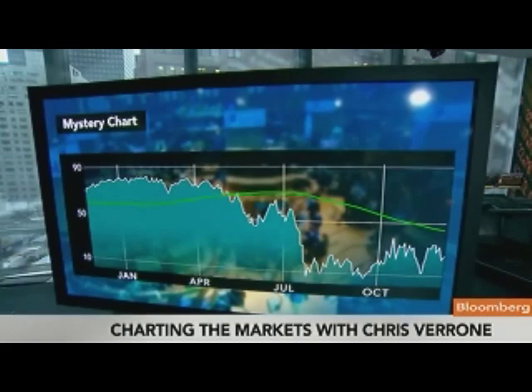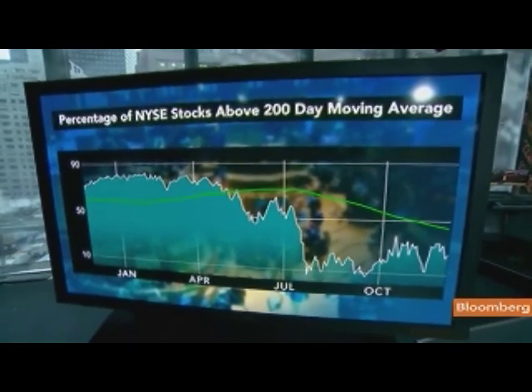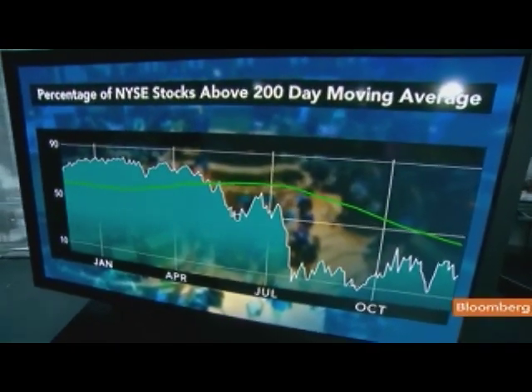Every couple of weeks, we like to bring Chris Verone on — head of technical analysis over at Strategas Research. Here he is in the house. Good to have you. You show us charts and help us see things we might not have seen otherwise. You brought the mystery chart. Let's go to the mystery chart and show people what this is, and if you can just talk about what's happening here and then explain what it is.